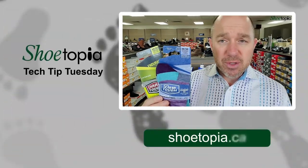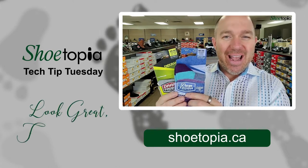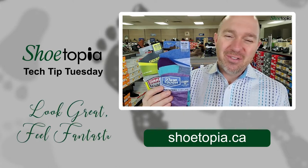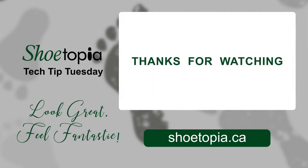Lots of socks here to choose from at Shootopia. Just highlighting the benefits of Darn Tough and of merino wool today. Hopefully this helps out. Have a great day. Bye for now. Shootopia — quality, comfort and style.